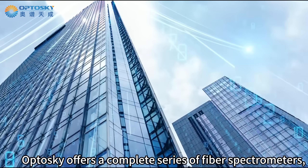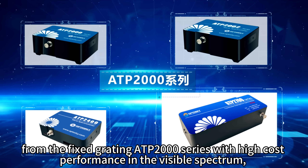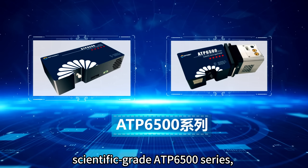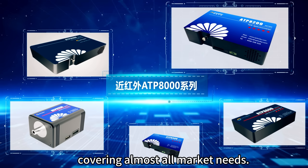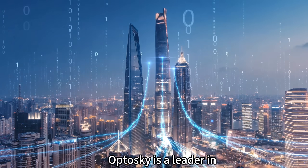Optosky offers a complete series of fiber spectrometers: the fixed grating ATP-2000 series with high cost performance in the visible spectrum, high-resolution ATP-3000 series, high-performance ATP-5000 series, scientific grade ATP-6500 series, rotating grating ATP-7000 series, and the near-infrared ATP-8000 series — covering almost all market needs.